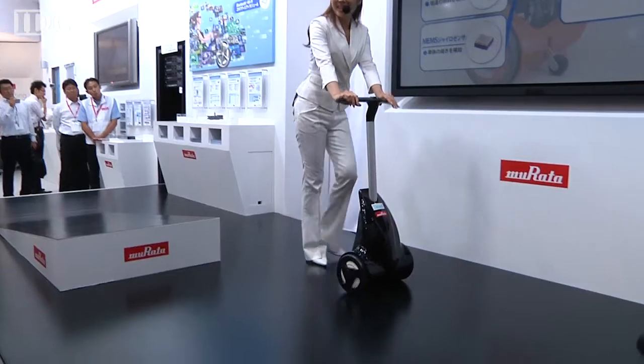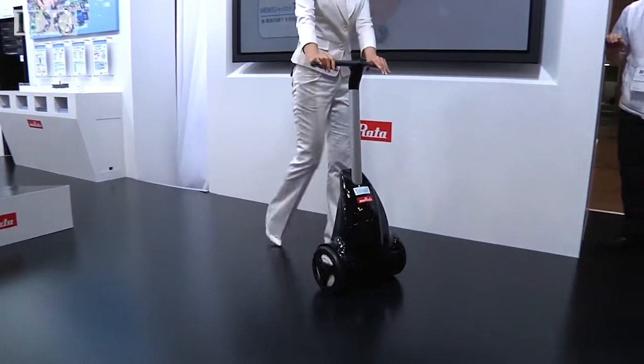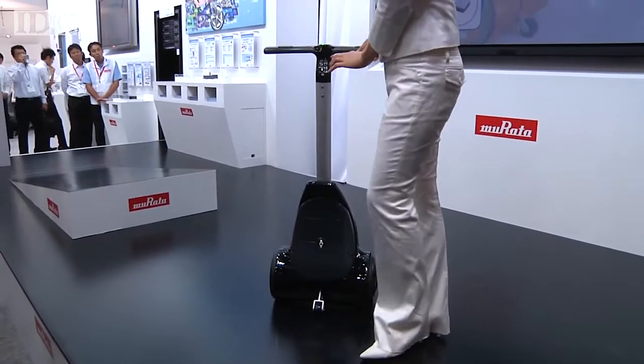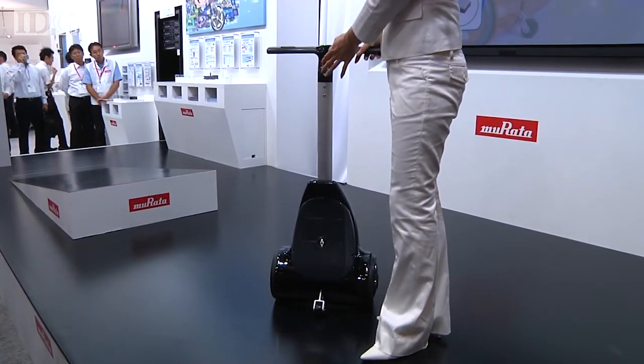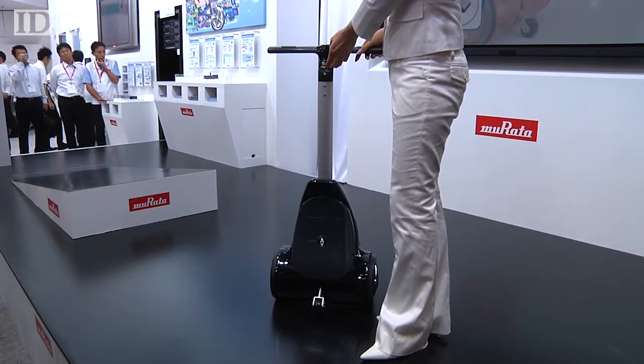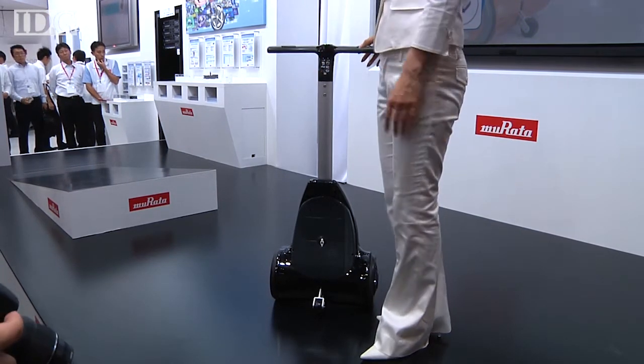Like Murata Boy — that's the cycling robot — the walking assist device packs the company's gyrosensors and inclinometers to constantly measure the status of the machine's body, along with a pendulum to keep it in balance. The result is that it won't fall over, even when it's freestanding.